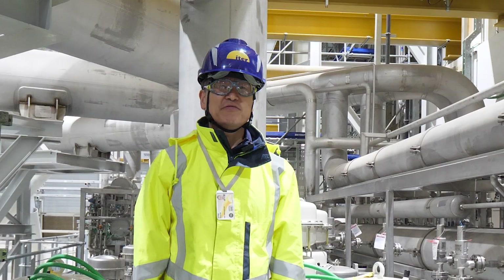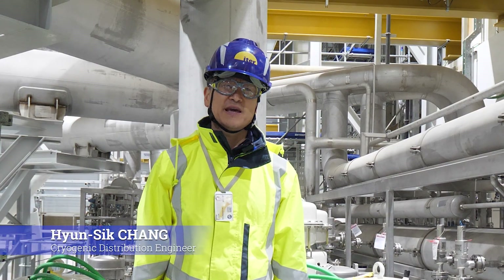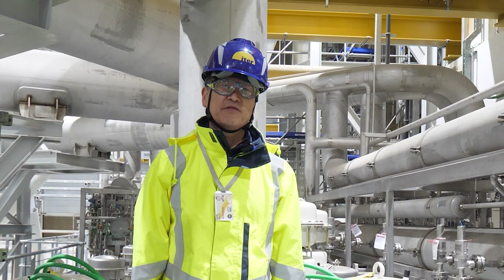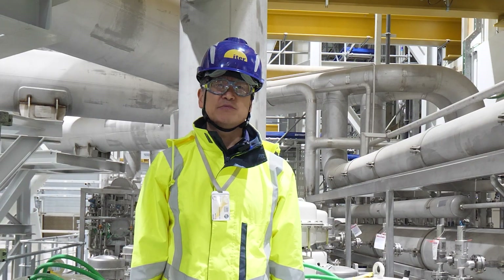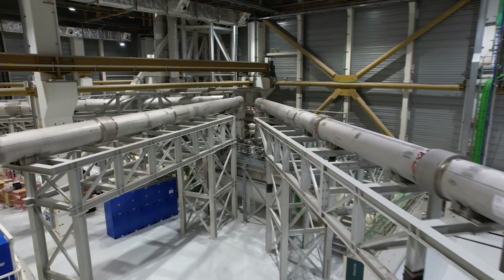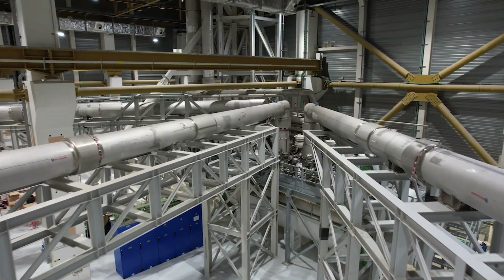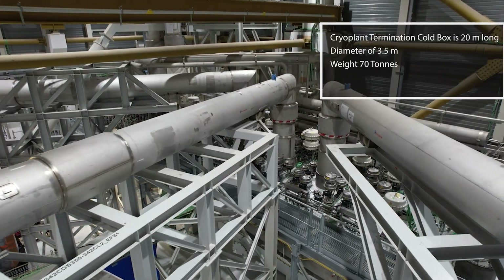I'm Han Shik-jang from South Korea, working at ITER since 2009 as technical responsible officer for ITER cryo distribution. The system presented here is called the cryoplant termination cold box — the mastermind that sends helium exactly where it's needed: to the magnets, cryopumps, and shields of the tokamak.